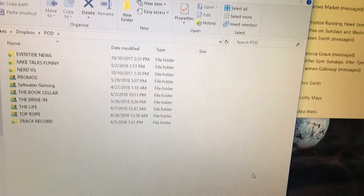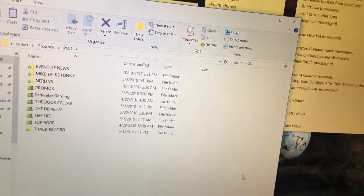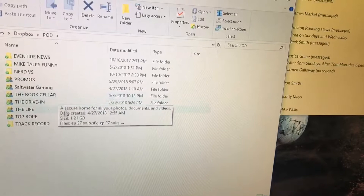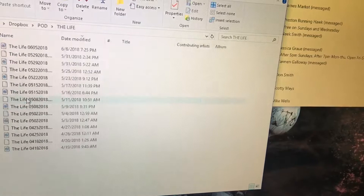This is the podcast Dropbox folder that has everyone's stuff for all their shows. The ones with the little person icon are shared with the different hosts so they're able to access it. They can drop the show into their folder in Dropbox and it goes straight to my computer. We're going to be dealing with The Life today.